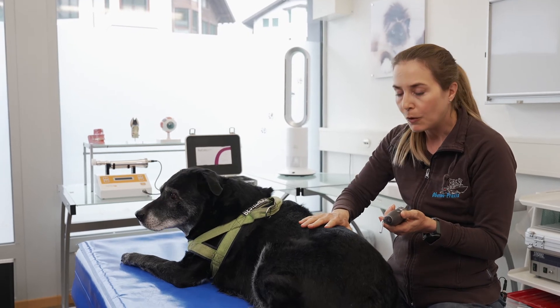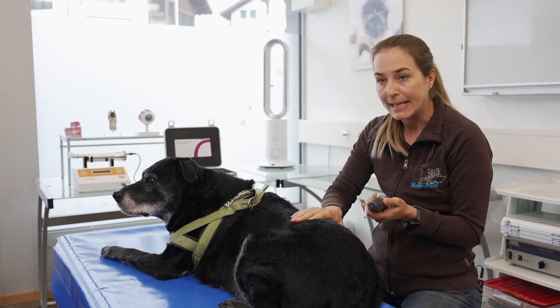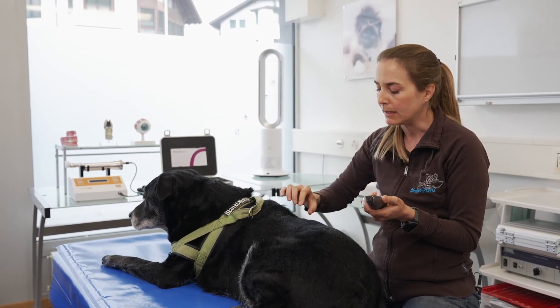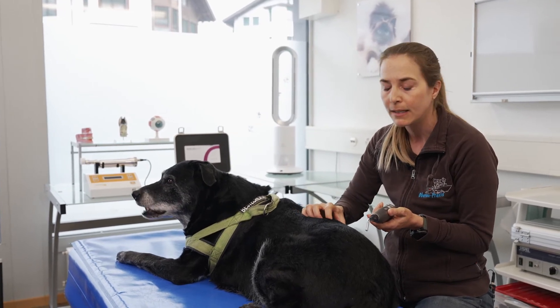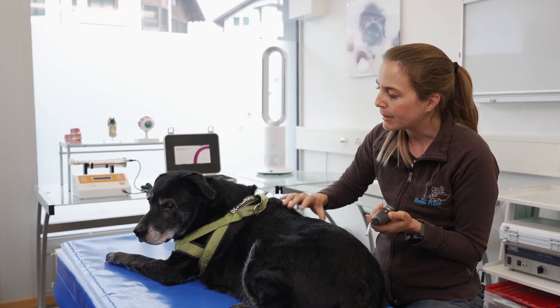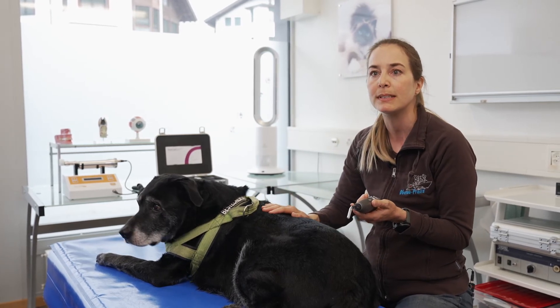High-frequency current therapy with a deep effect allows painful orthopedic problems to be addressed — muscles can be relaxed, achieving a pain-relieving effect. You can see how relaxed the patient is; he likes it and it noticeably takes away the pain.